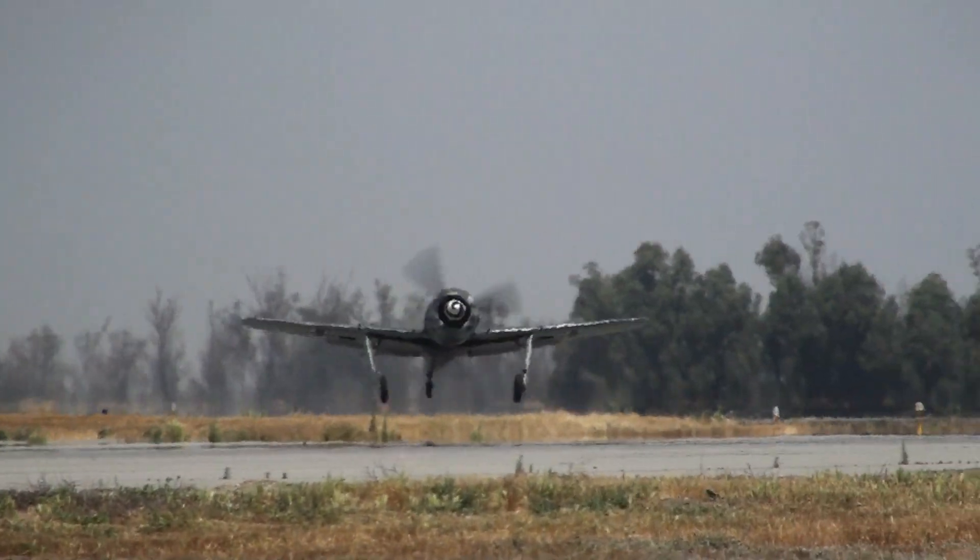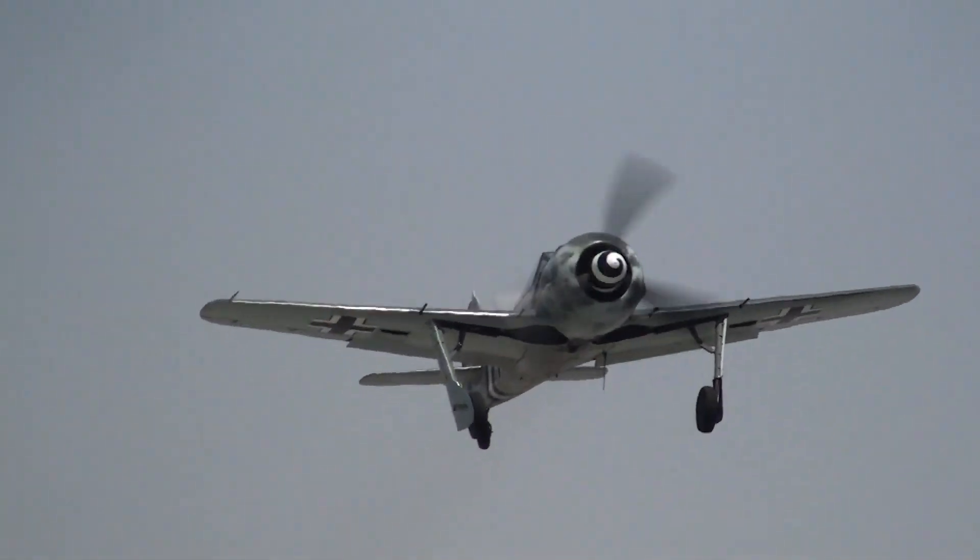The FW-190 is underway, breaking ground, and now the 190 is airborne.